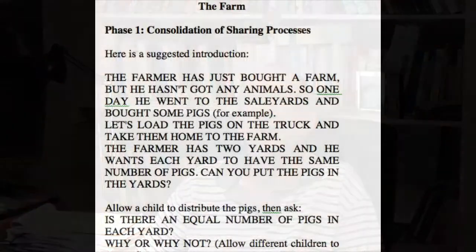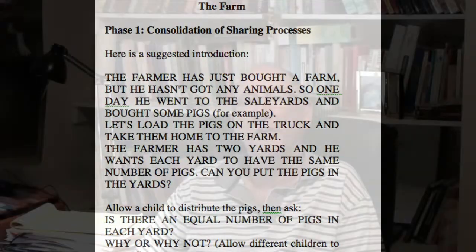The dealing procedure, along with its variance, can be used to extend and deepen children's knowledge of numbers such as one-third, one-fourth and one-fifth. A scenario for promoting such learning, called the farm, can be downloaded from my Facebook page.